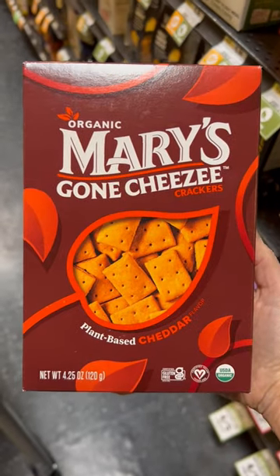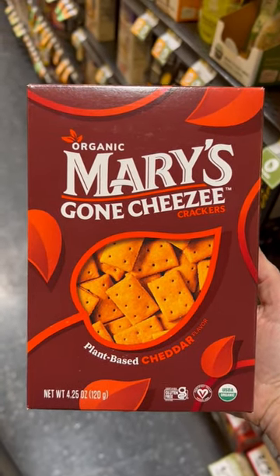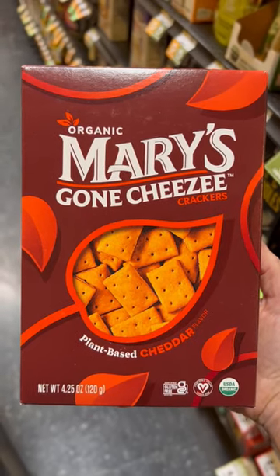I love Mary's crackers, so I'm excited to try these Gone Cheesy crackers. This snack is also gluten-free and plant-based. The serving is 19 crackers for 140 calories, plus four grams of protein.